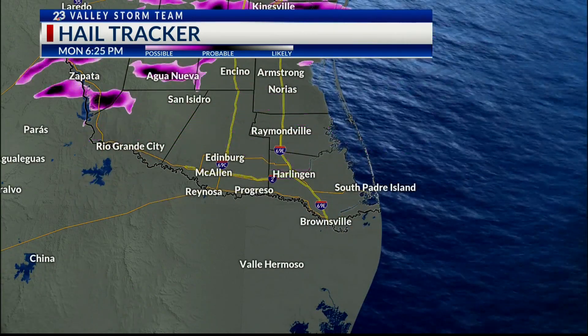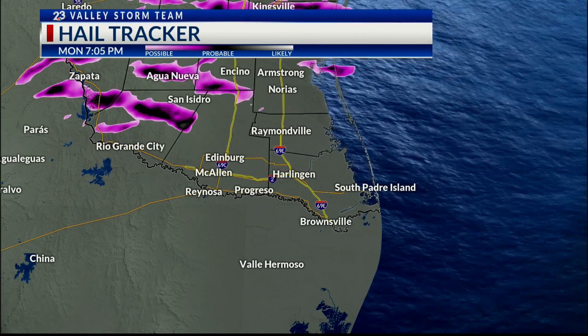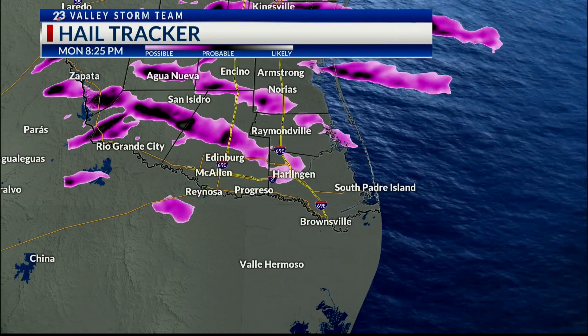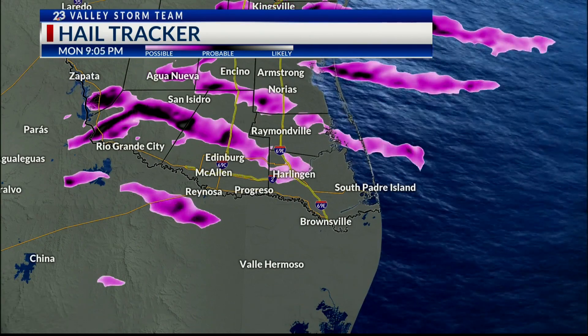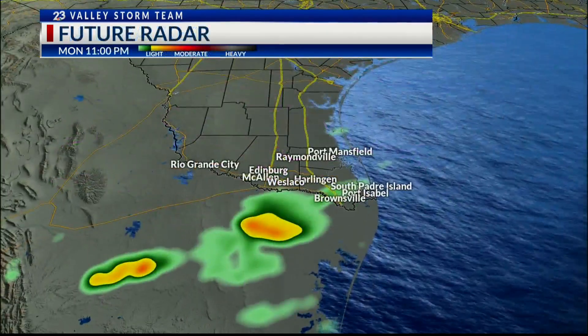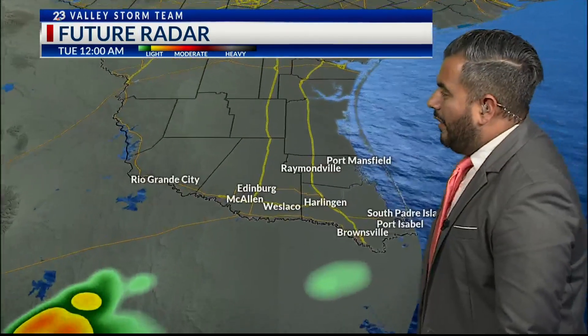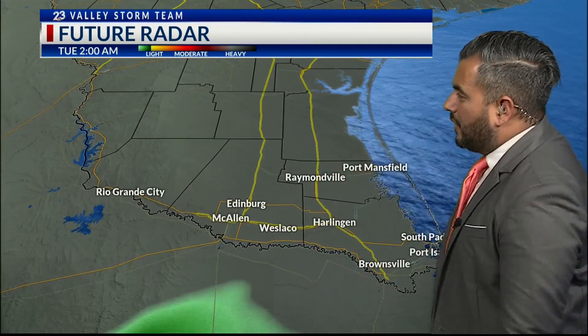A majority of the hail took place mostly out towards the ranch lands, but it doesn't mean everyone was lucky. We did have some hail out towards Edinburgh going into Edcouch and Elsa, and then just a very scant amount moving into Harlingen. Over the next few hours, everything is well far to the south — nothing really for us.